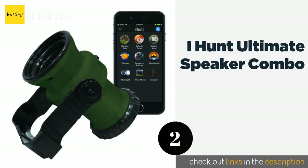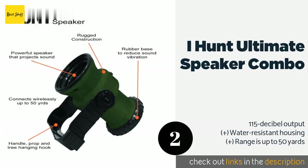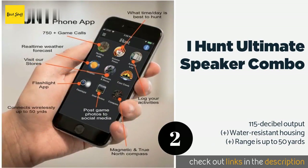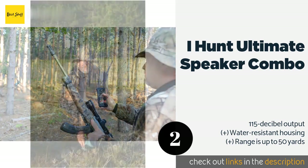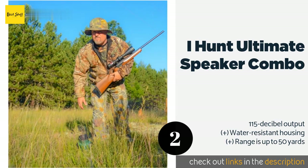The second product is the iHunt Ultimate Speaker Combo. The iHunt Ultimate Speaker Combo is one of the most convenient models on the market, as it lets you use your smartphone to control its performance. Its mobile app offers an audio library including 59 species and 750 total calls. This product is available on Amazon for $50 — check out the link in the YouTube description below.